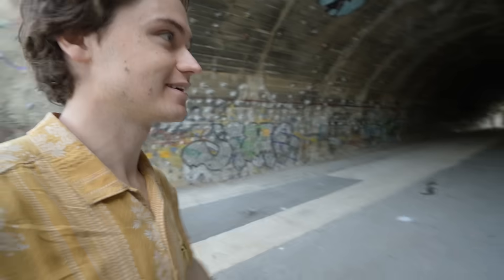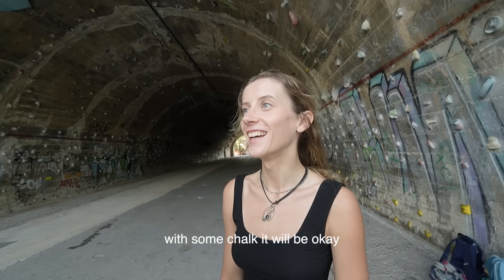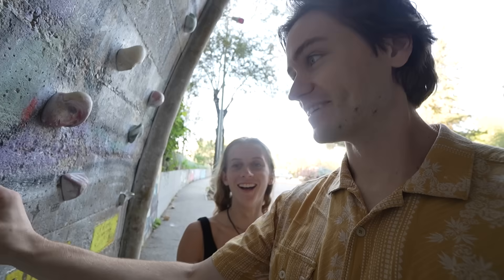How did the holds feel? A little greasy, but with some chalk it'll be okay. That's to be expected. Oh yeah, that's polished marble right there.